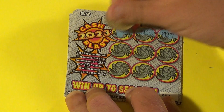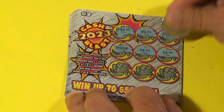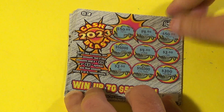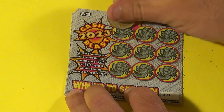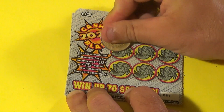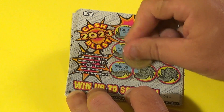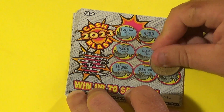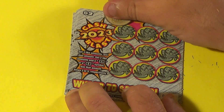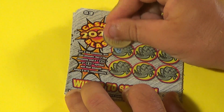Next one: $50,000, $4,000, $50,000, $4,000, $2,000, $2,000, $2,000, $50,000, $20,000, $50,000. And nothing there either.